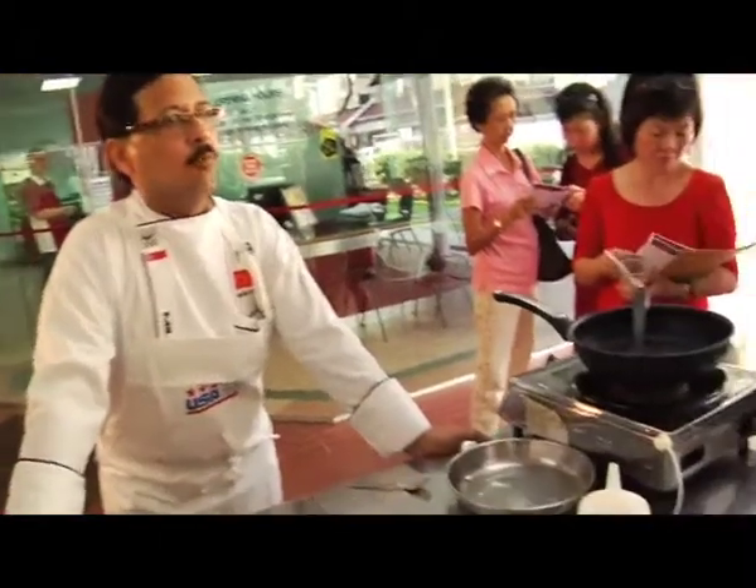Everyone thinks there is a lot of butter, but you can see there is no butter on the ingredients list. It is not exactly butter butter — butter chicken means a chicken curry preparation which is very buttery, very nice and smooth. And that's how I think the word butter chicken came around.